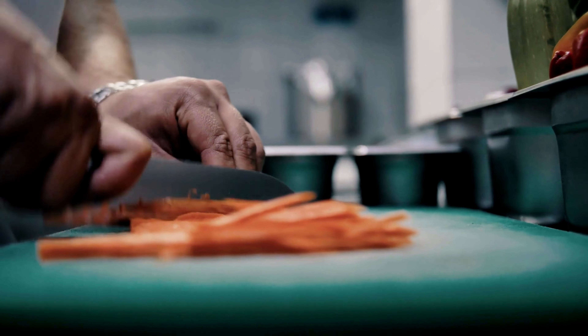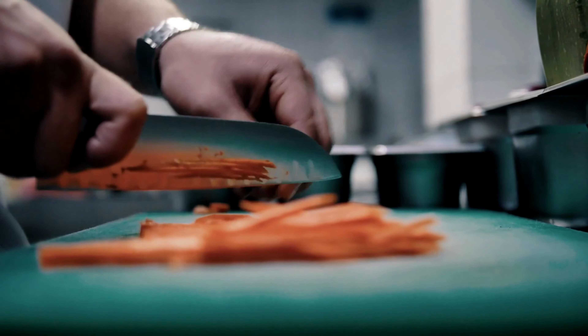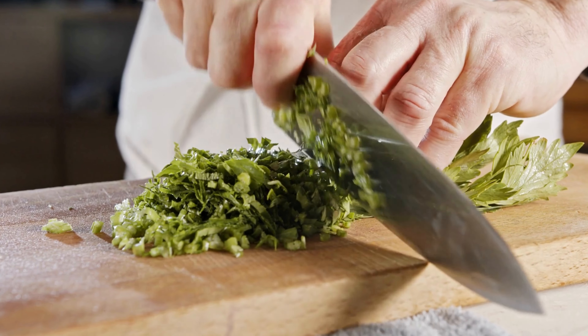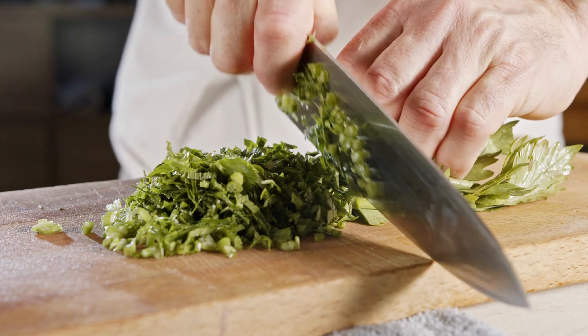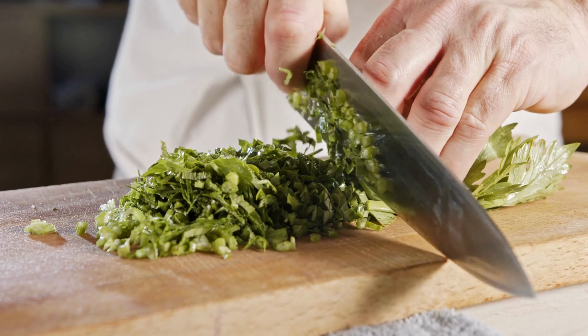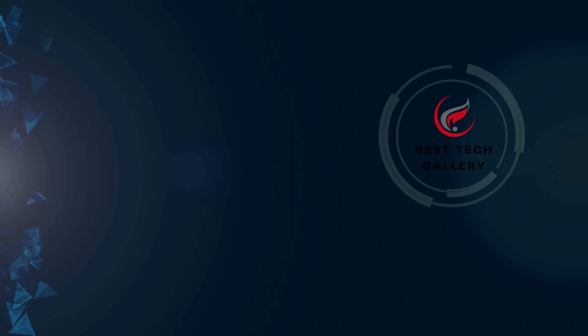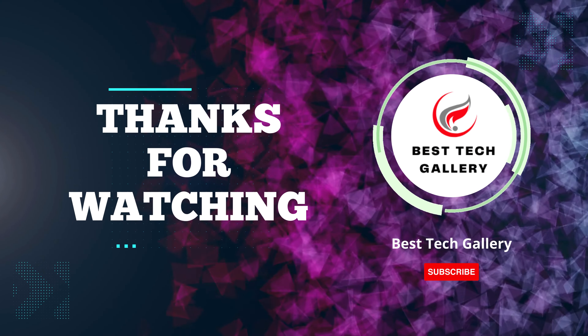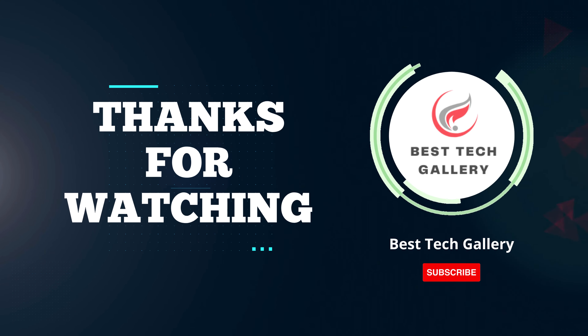In conclusion, selecting the right knife set can truly transform your culinary experience. Whether you're a beginner or a seasoned home chef, investing in the best knife set tailored to your needs is paramount — it enhances precision, efficiency, and overall joy in the kitchen. Thanks for watching, and here's to many delightful meals ahead with your perfect knife set companion.